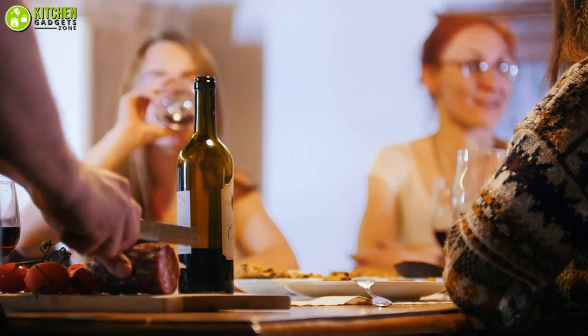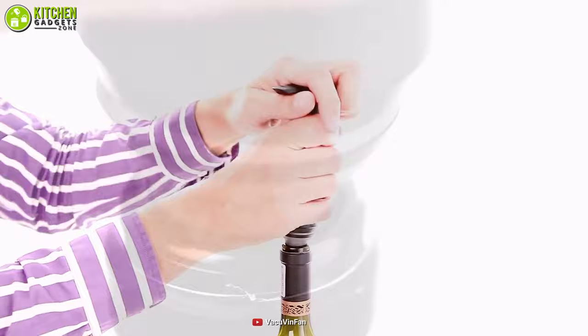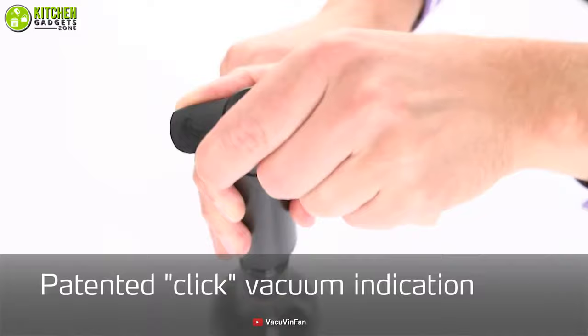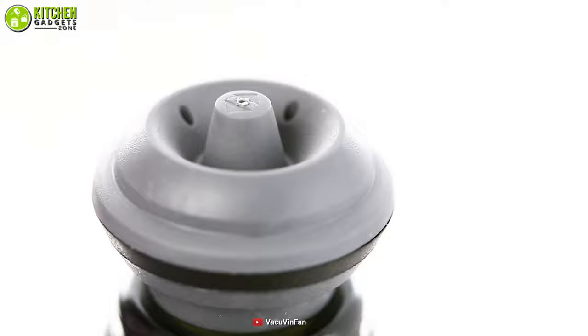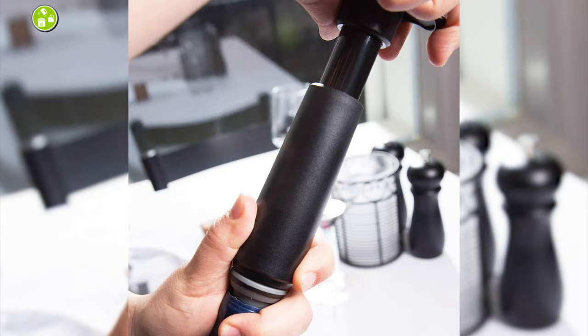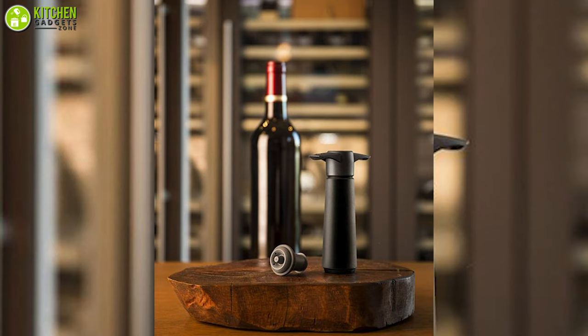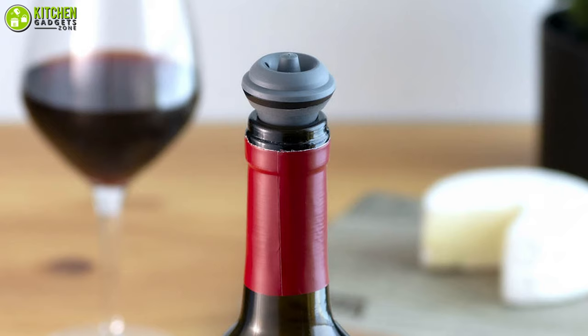For the best wine stopper, check out the Vacuvin Wine Saver. This pump creates an airtight vacuum and its rubber stopper seals the bottle, preventing the oxidation process so you can keep your wine fresh for up to two weeks. Made with highly durable materials, this pump can tolerate regular and prolonged usage for years. It's also super simple to clean — just wash it by hand with warm water and detergent. If you want a glass or two without finishing the whole bottle, the Vacuvin Wine Saver pump is the best one for you.